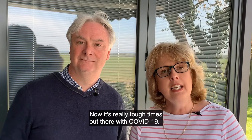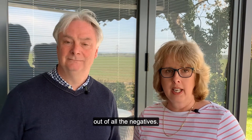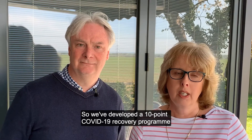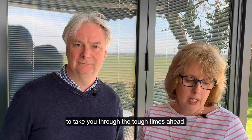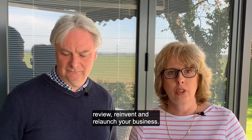It's really tough times out there with COVID-19, however we've been looking at how to get positives out of all the negatives. So we've developed a 10-point COVID-19 recovery program to take you through the tough times ahead. We will take you through three stages: review, reinvent, and relaunch your business.